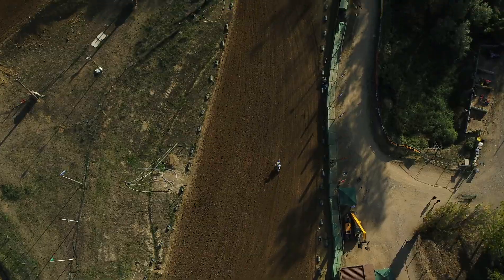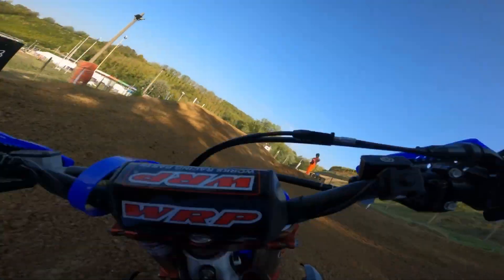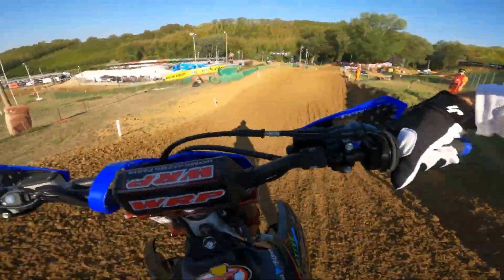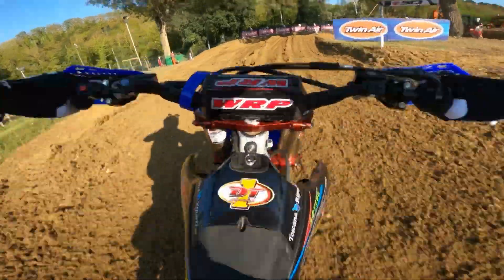For the MXGP of Emilia-Romagna, Maxime Renaux takes us for a lap around the Monte Corrali circuit. The layout of the track for this third instalment is the same, but there are one or two small changes.